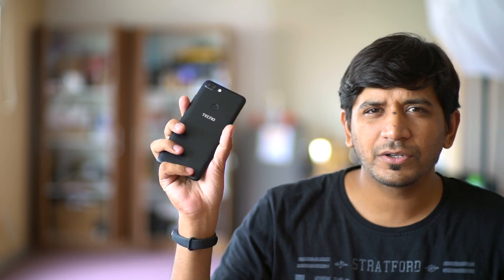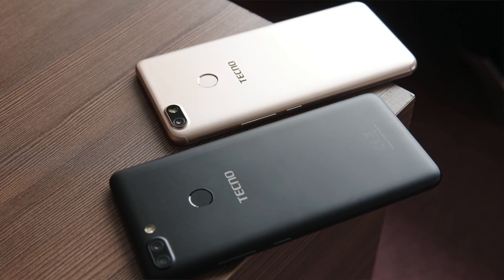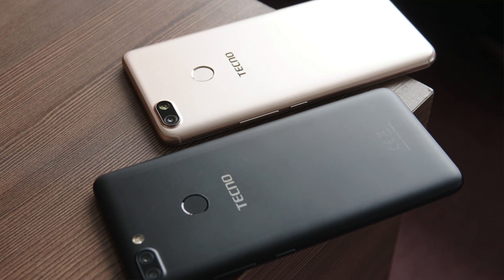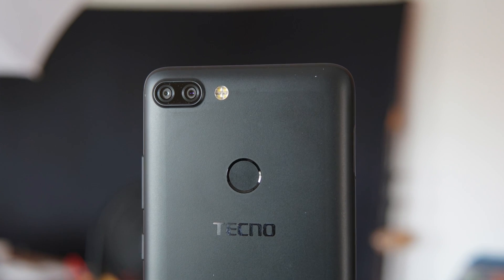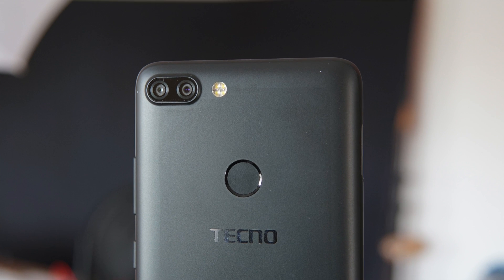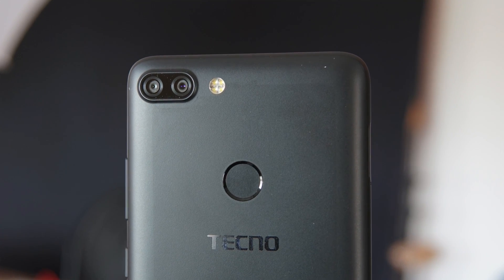The phone does look a bit similar to the Tecno Camon i Click. These two phones are quite similar to each other, except for the camera area, where you see the new introduction of the dual lens camera. This is the first phone from Tecno to have a dual lens camera combination.